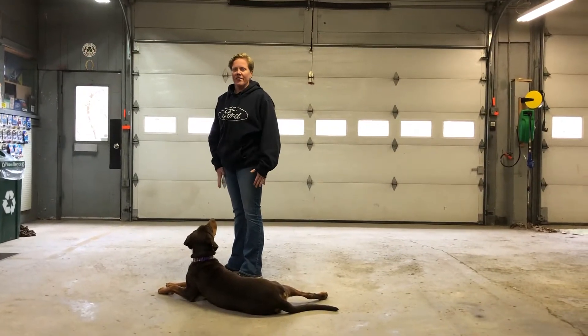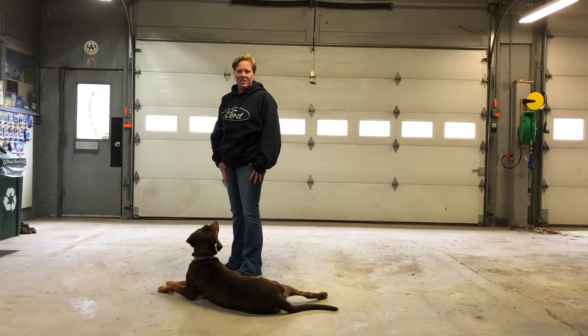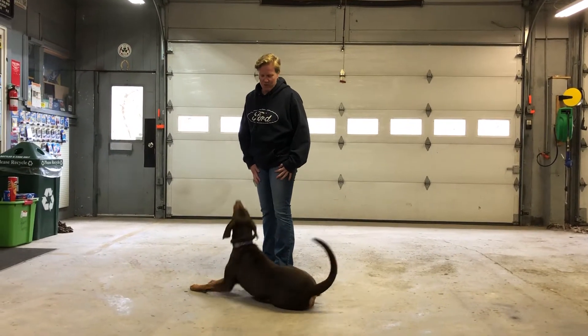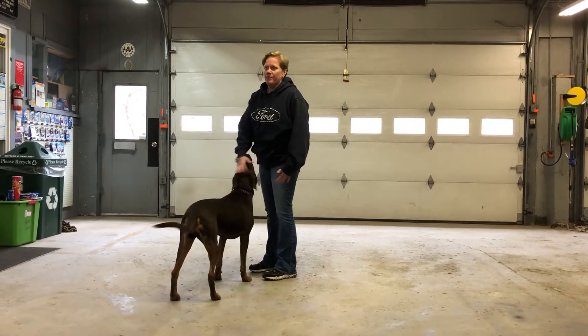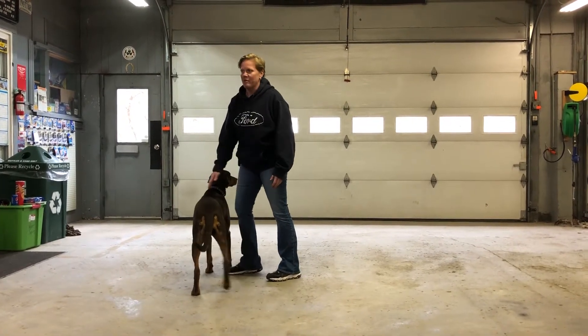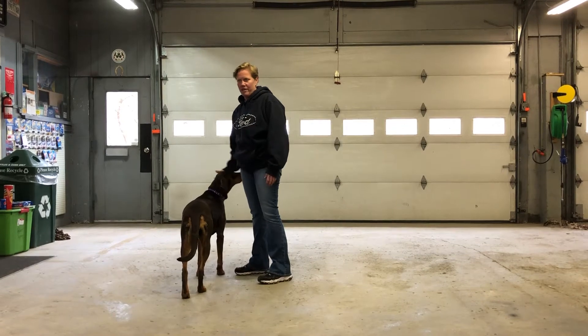I'm going to try some online videos and show you some of the skills since we're all missing out on classes. So this is Aaliyah — she's two and a half and she's one of my dogs. She does know down. We're going to try and teach you how you guys should do it with your dogs at home.